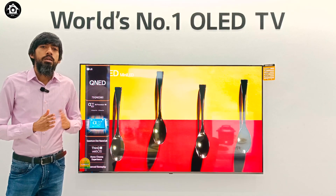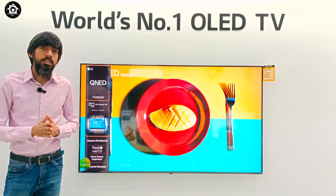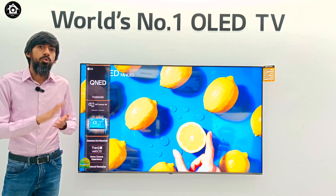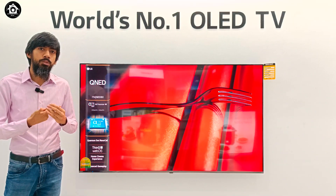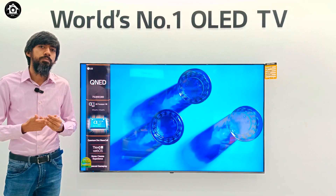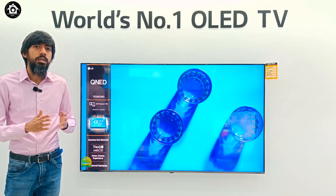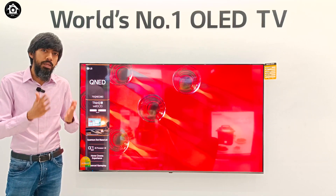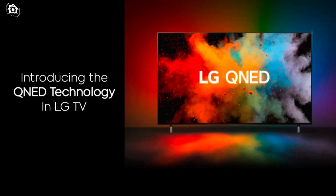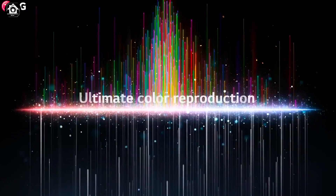Assalamualaikum. LG Television's Bangladesh line-up has 5 line-ups: OLED, NanoCell, HD. In this location, we introduced the QNED series TV.